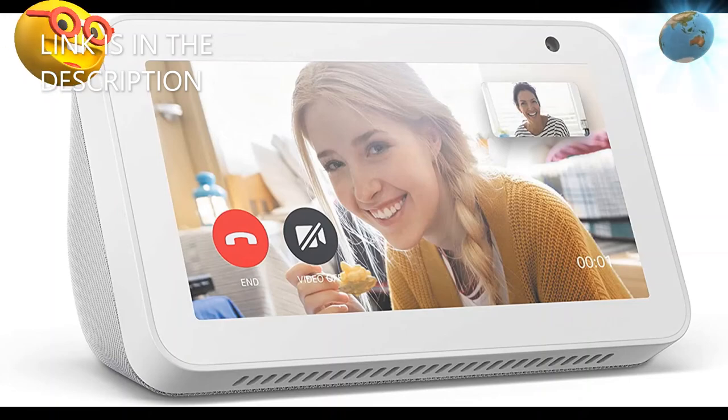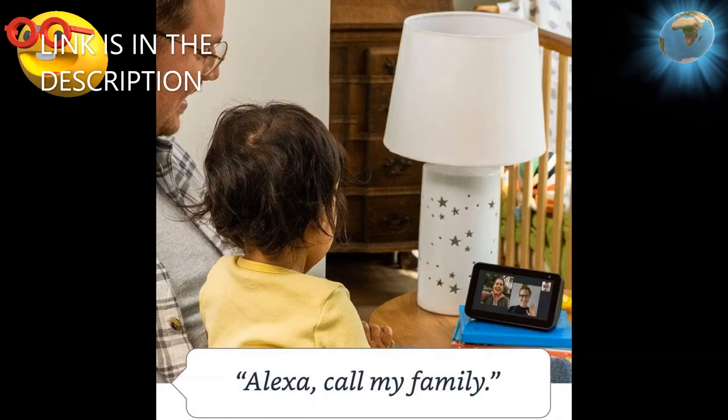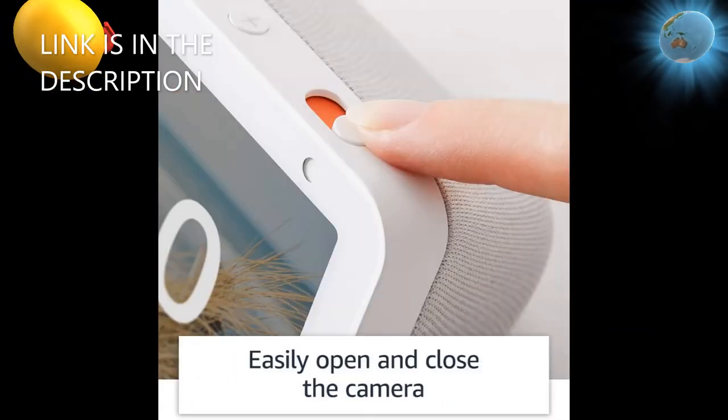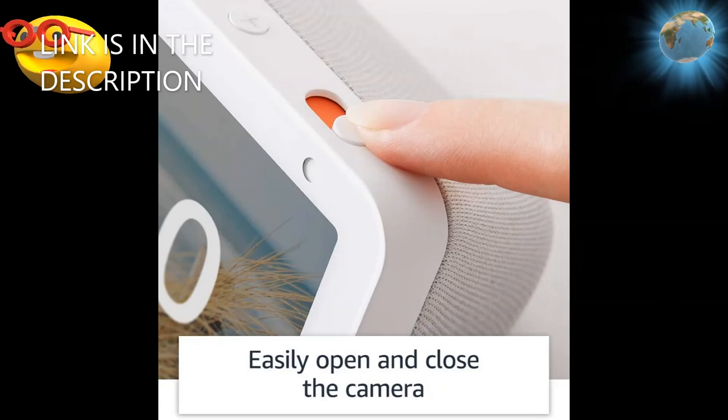Put your memories on display — use Amazon Photos and Alexa for a picture-perfect pairing. Turn your home screen into a digital frame, share your favorites with friends and family, and even take photos.